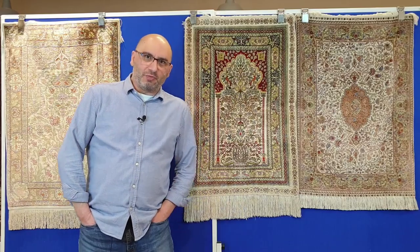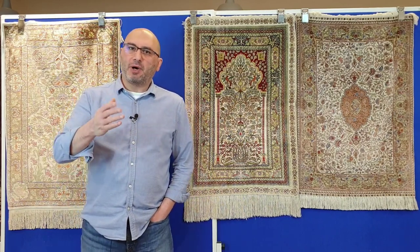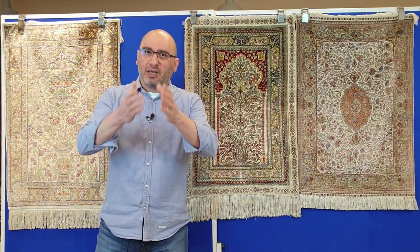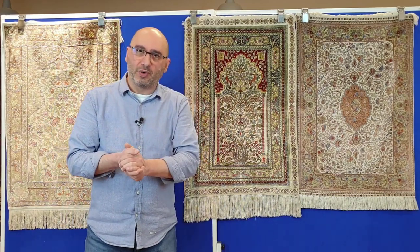Hello and welcome to the YouTube channel of MPRugs.com. My name is Mike. I'm the moderator in this series of videos that is all about handmade carpets from around the world. Welcome to our YouTube channel and I hope you and your family are doing well.